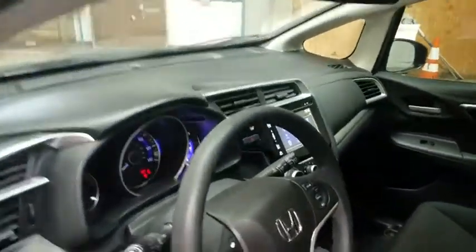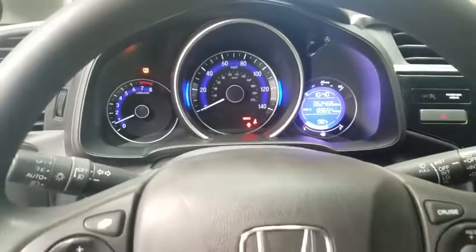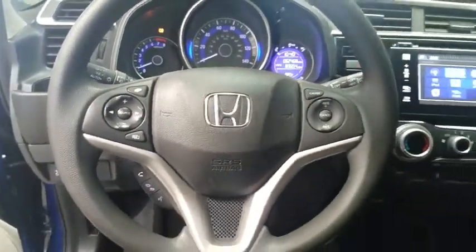Keyless start, cruise control, aluminum wheels, floor mats, AM FM stereo radio, rear defrost, front wheel drive, fog lamps, child safety locks, and MP3 player.